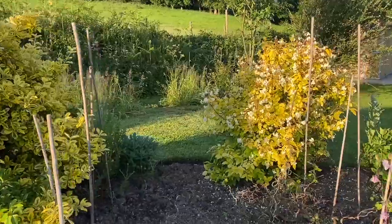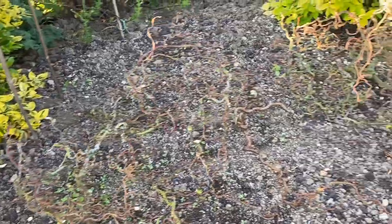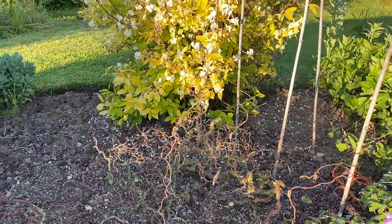I direct sowed some gypsophila here — very excited that it all germinated, and then we had some rain and I think it has all gone. I'm reckoning slugs.